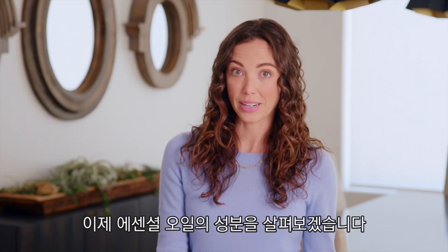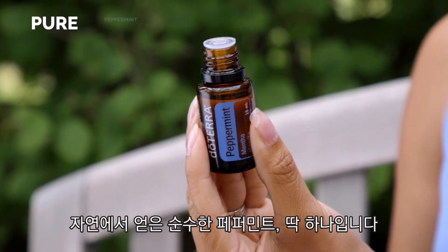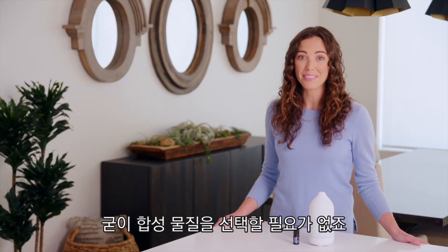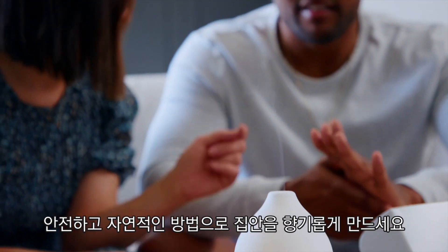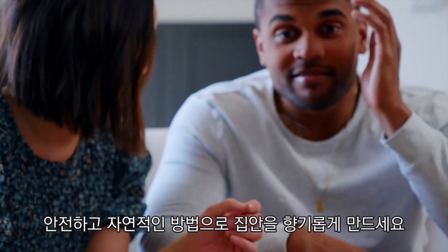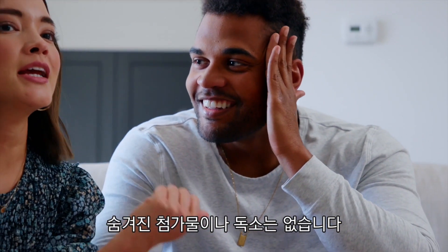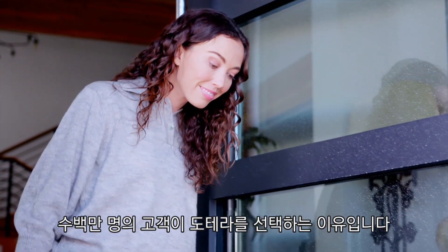Let's look at the ingredients in this essential oil — just one: pure peppermint, straight from the plant. You don't have to settle for synthetics. You can have an inviting, uplifting aroma in a safe, natural way. No strings attached. No hidden toxins.